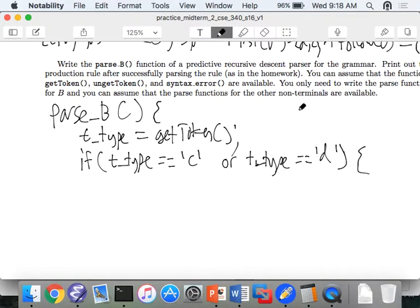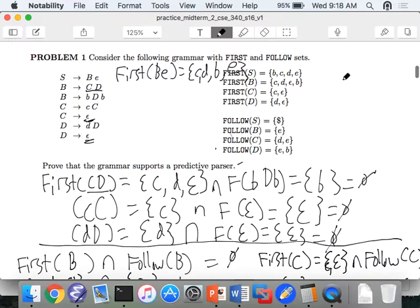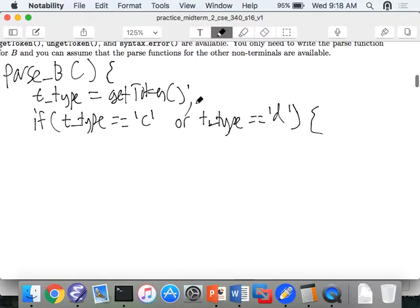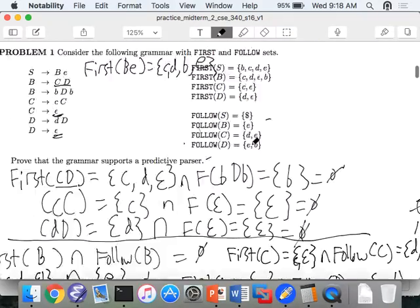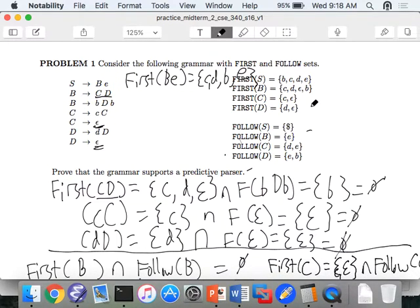In your homework solution, you also have to add the follow of B. We'll get to that in a second. You could do it either way — I kind of like to do it as a separate clause so it's clear. Why do we check the follow of B here? Because the first of CD contains epsilon. And so if this goes to epsilon, then we know it must be in the follow of B. If it's not an e, it's going to be a syntax error. So: if t_type is c, d, or e.